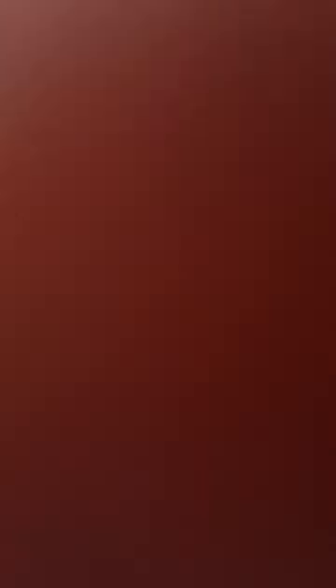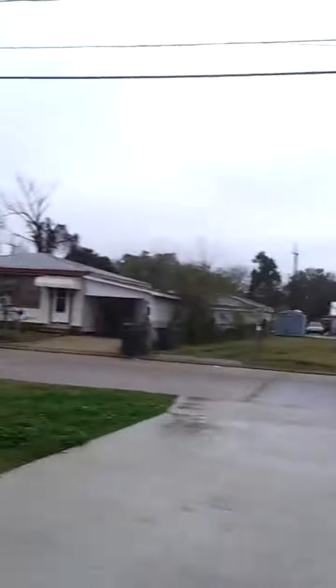Well guys, we're gonna start with the backyard. This is the backyard — or front yard, whatever you wanna say. That's the backyard. House tour. This is the front yard. This is the porch.